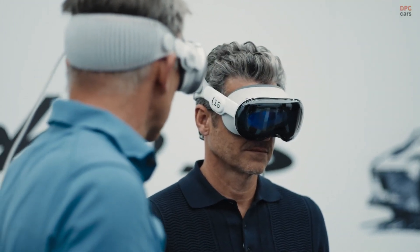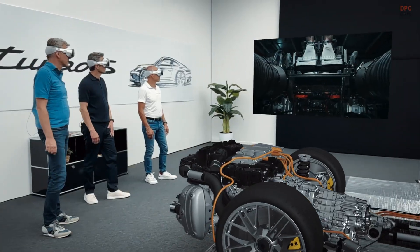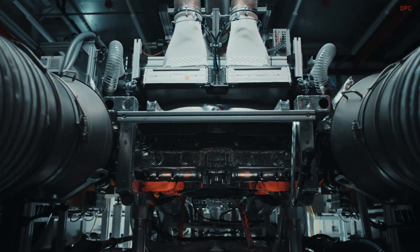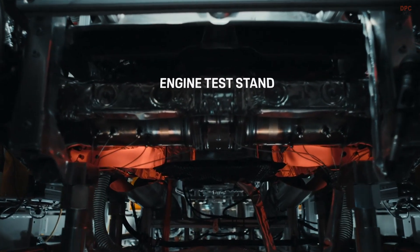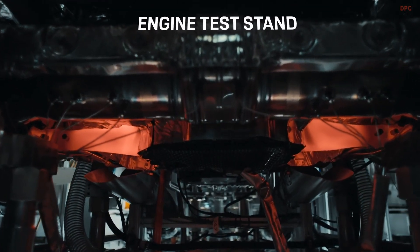Do you want to see the engine in action? The sound is incredible. Oh yeah, I love it.